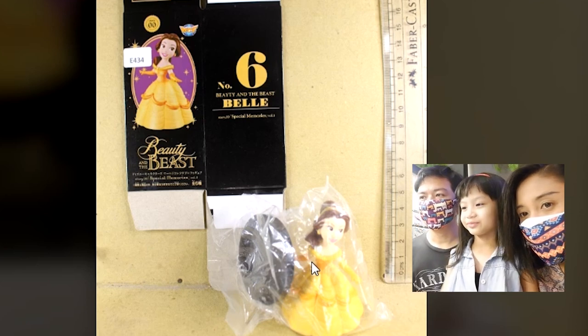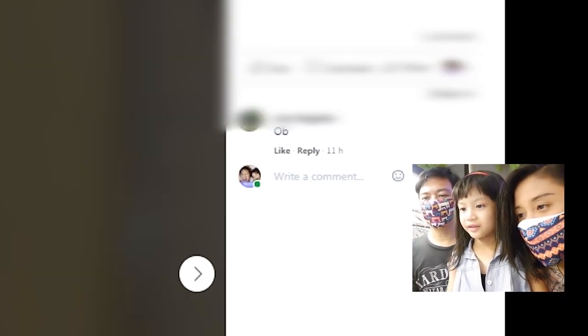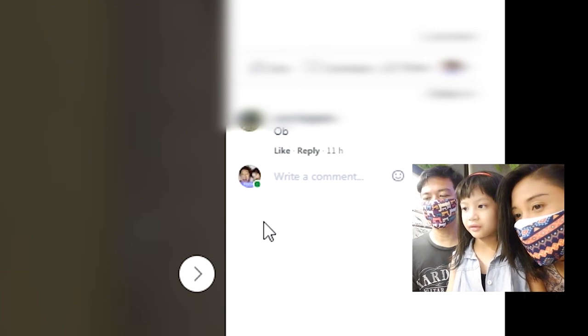Oh iya udah mau. Jadi nih, hobinya berapa ya? Nah 10.000, berarti 15.000.